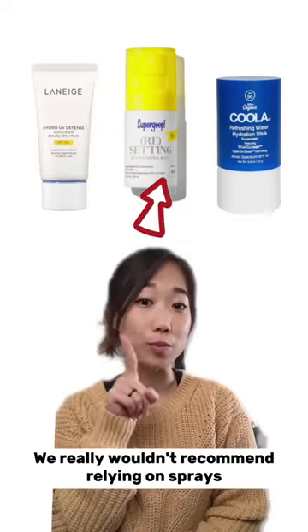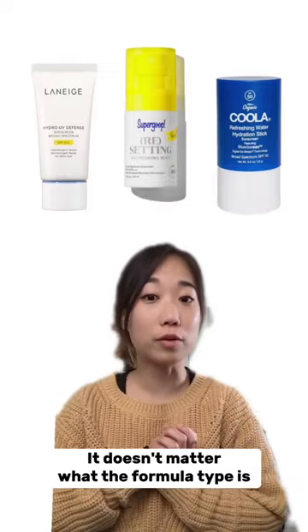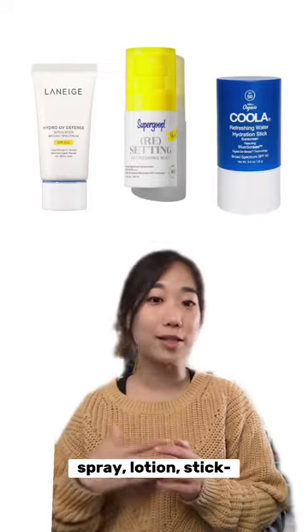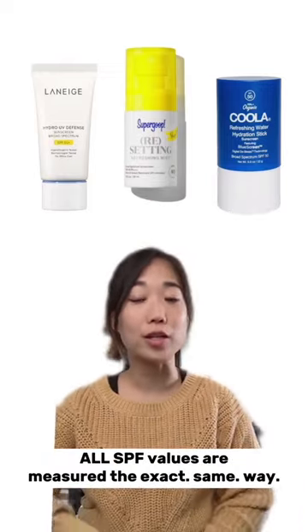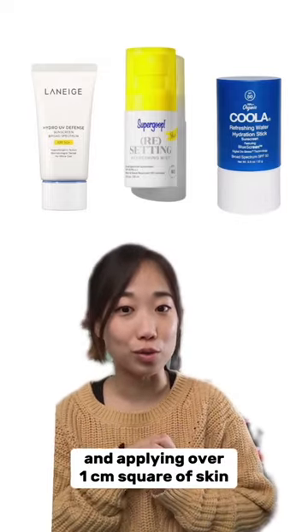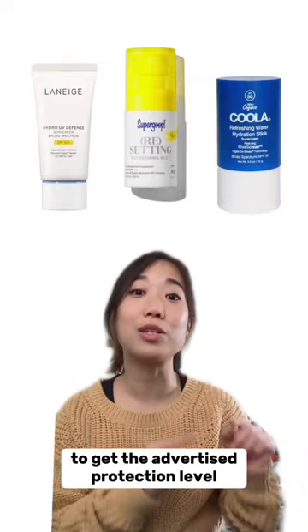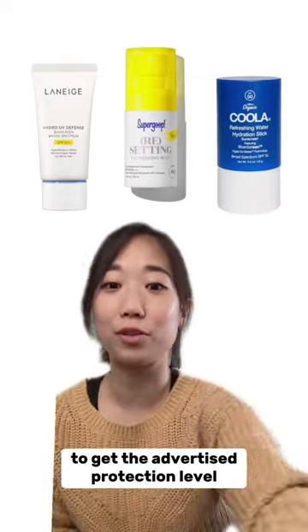We really wouldn't recommend relying on sprays and sticks as your main everyday sunscreen. It doesn't matter what the formula type is — spray, lotion, or stick — all SPF values are measured the exact same way: two milligrams of formula applied over one centimeter square of skin, which means you're trying to apply as close to that value as possible to get the advertised protection level.